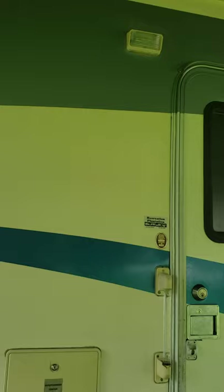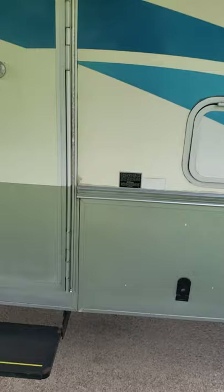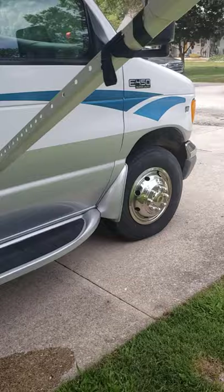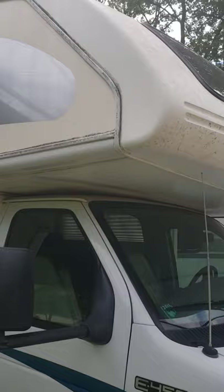There's an outdoor entertainment center. It has an electric step and there's also a newer battery that's a year old. There's lots of storage all the way around the bottom.